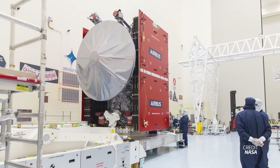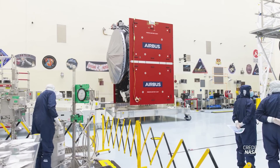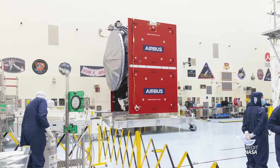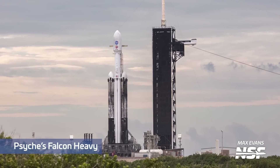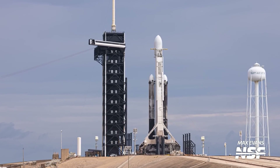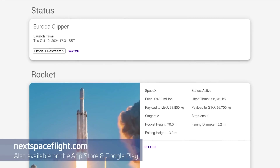NASA's Europa Clipper has been fueled for launch. The agency confirmed this week that its next flagship planetary mission has been loaded with 6,067.6 pounds (2,752.2 kilograms) of propellant for its mission to Jupiter's icy moon Europa. Ahead still remains the integration of the probe with its payload adapter and encapsulation inside its Falcon Heavy fairing. SpaceX teams have been modifying the transporter erector at Launch Complex 39A to configure it for Falcon Heavy, and the launch is still on track for October 10th at 1631 UTC.